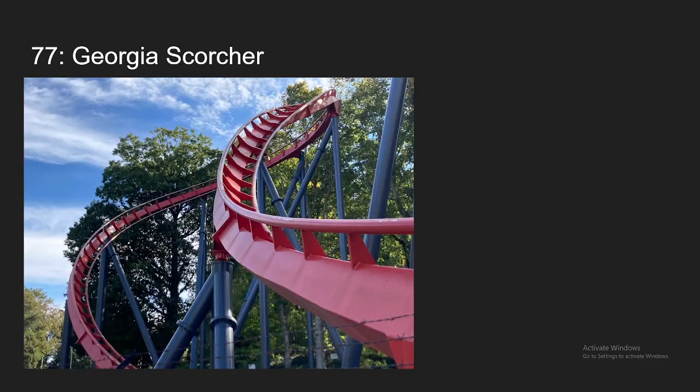Number 77, we have Georgia Scorcher at Six Flags over Georgia. My first stand-up coaster. I have sort of mixed opinions about this ride. There are some intense moments, but it's not a super crazy intense ride. And there's also some fun transitions as well. Standing up on a coaster, I do think, is more of a good thing than a bad thing. So overall, still a nice solid ride.